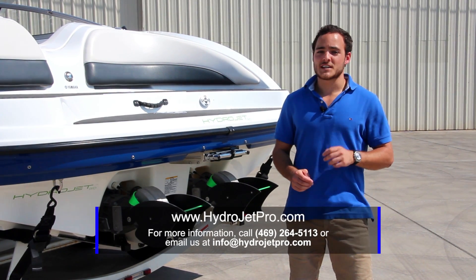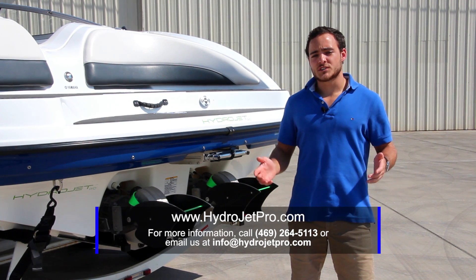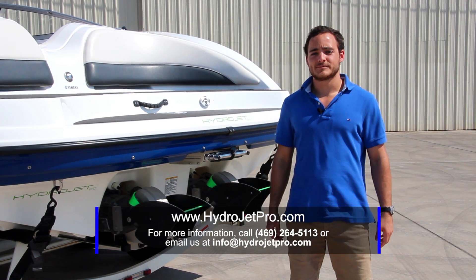For more information, visit us at howtojetpro.com. If you have any questions, feel free to email or call us at any time. Thank you for watching.